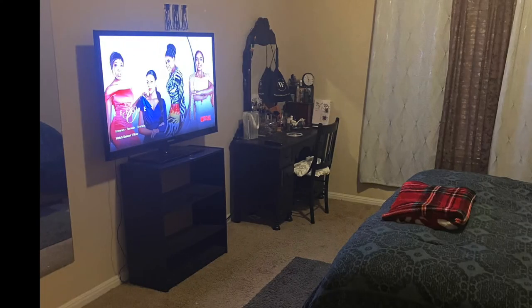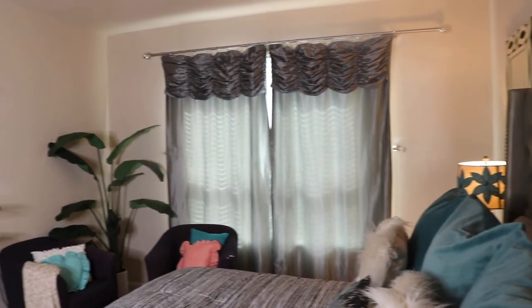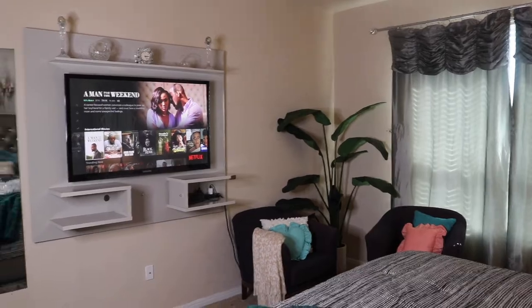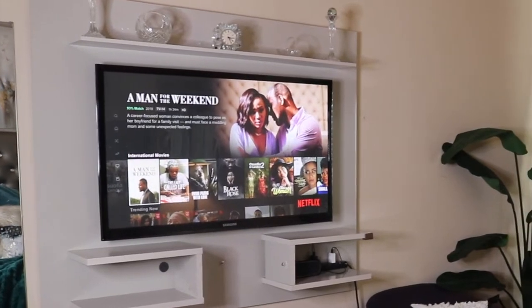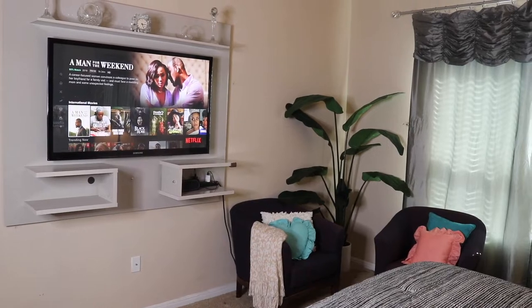Here is the before picture of the TV stand. I had to get the TV off the ground and I'm glad I did because it gave me so much room. Putting the TV on the wall was a very good decision because it just freed up the space and made the room look bigger. I'm just glad I did it. And that's my girl on the screen, Cindy Emade.